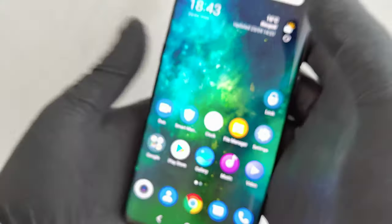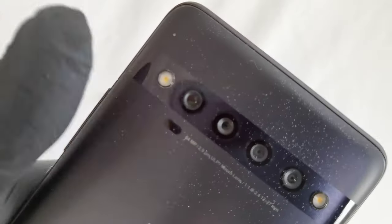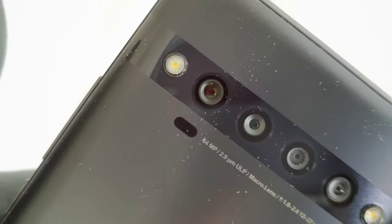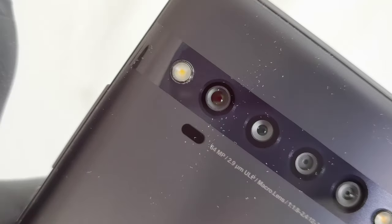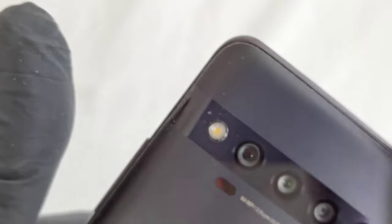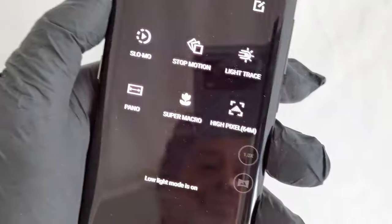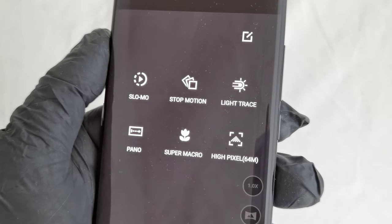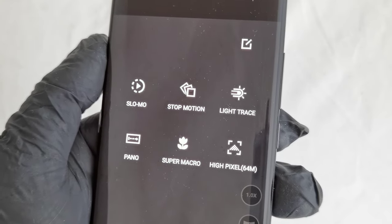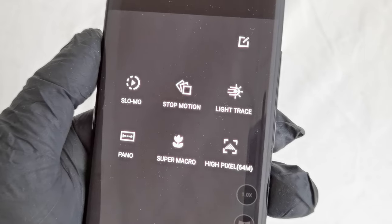We have four cameras at the back. The main one is 64 megapixels, which is very nice for this kind of money. The others include a macro camera and a wide-angle camera, plus a flash. If we check the camera app here, we can see all these features: night mode, high pixel 64 megapixels, and super macro.